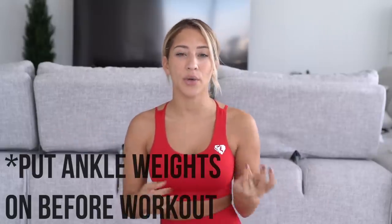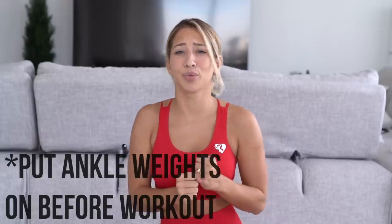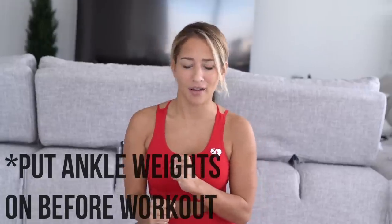Alright guys, let's go right into the workout. Today we are using ankle weights and dumbbells. Make sure you do your glute activations — I have a video on my channel that takes you through glute activations and talks about what they are and how they work, so make sure you watch that first. Then let's get this booty popping.